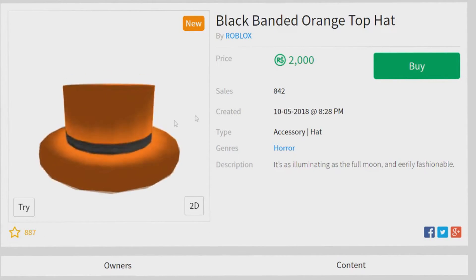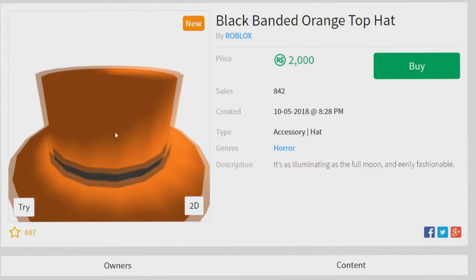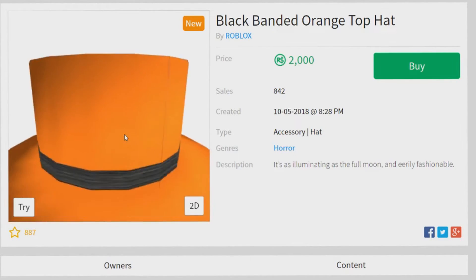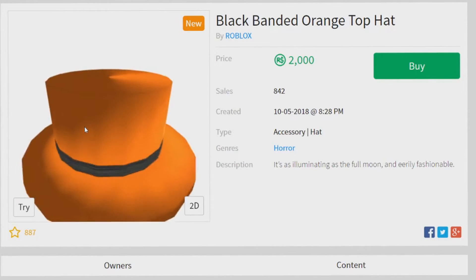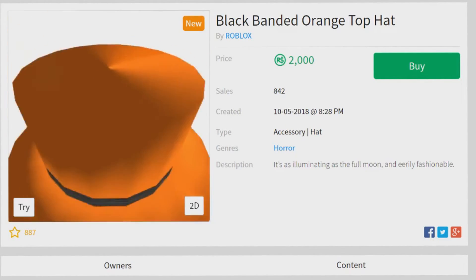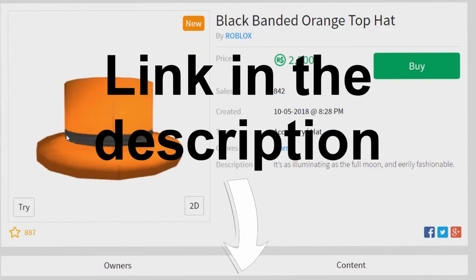It looks pretty nice on your character, and it has a pretty good chance of going limited. Since it is Halloween-themed and since it is a banded top hat, that makes it an already limited-worthy accessory. The link to this top hat will be in the description below if you want to buy it.